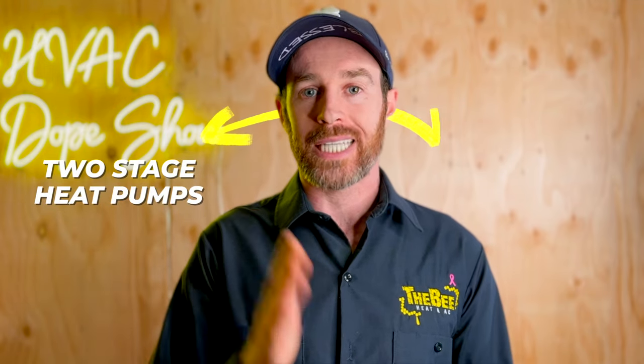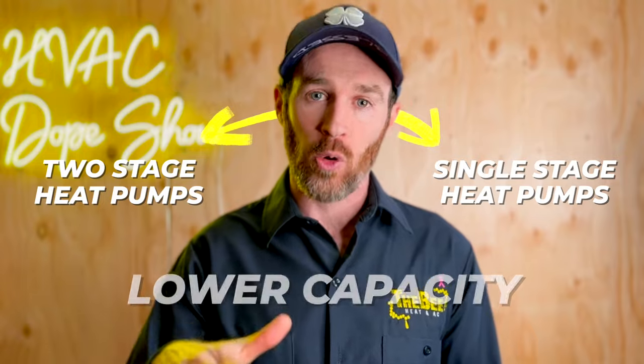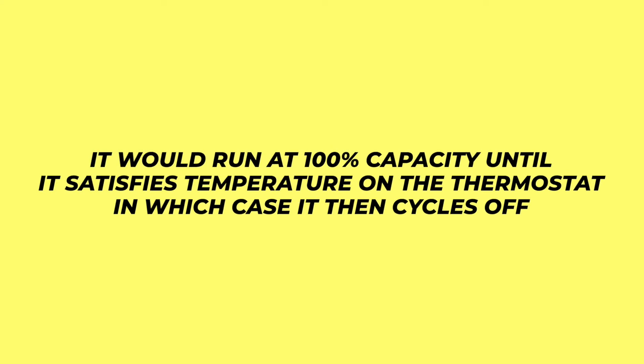The way a two stage heat pump works versus a single stage is that when it first kicks on it's at a lower capacity, and then after running for five or ten minutes, if it hasn't satisfied temperature on the thermostat, it will kick into high gear — second stage — which would be 100% capacity. It runs at 100% capacity until it satisfies temperature on the thermostat, at which point it cycles off.